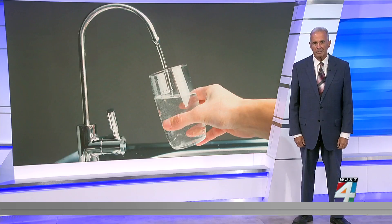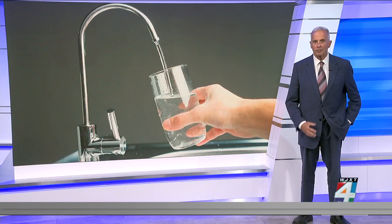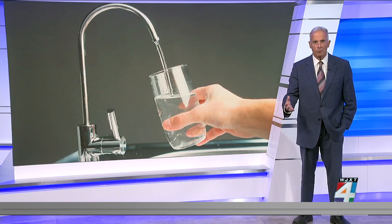Lead causes damage to the brain and kidneys, and can interfere with the production of red blood cells that carry oxygen to all parts of the body. And once it's in the body, lead can be stored in your bones for years.